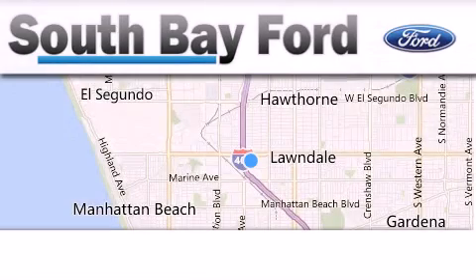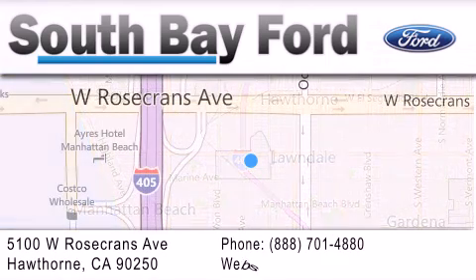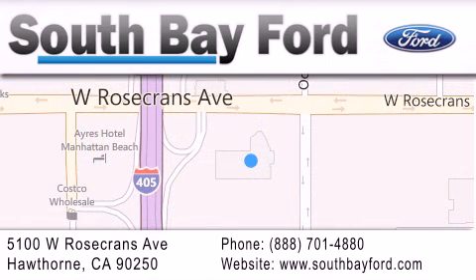South Bay Ford is your Hawthorne area Ford dealership, specializing in new and pre-owned vehicles, service and parts. Stop by our showroom at 5100 West Rosecrans Avenue in Hawthorne, or visit us online at southbayford.com.